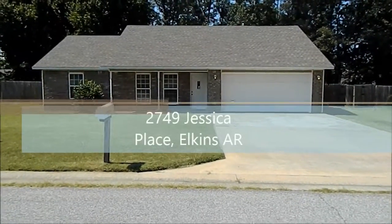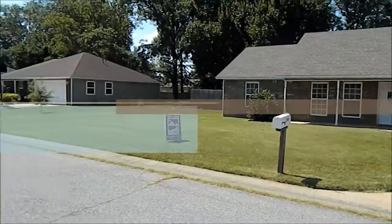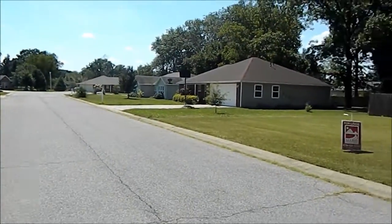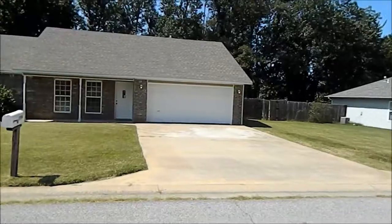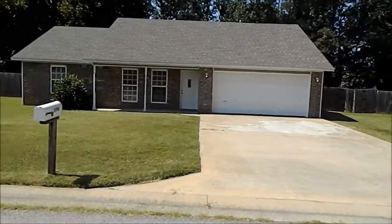Today we're at 2749 Jessica Place in Elkins, Arkansas. The house is a three-bed, two-bath. It has a two-car garage and a fully-fenced backyard.